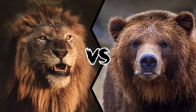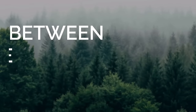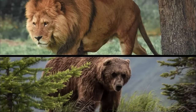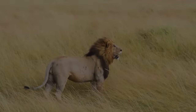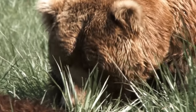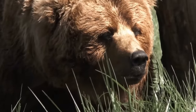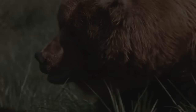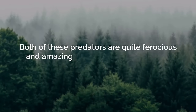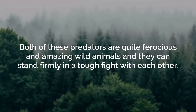Lion vs. Grizzly Bear — who would win a fight between these two apex predators? African lions and grizzly bears are both powerful predators. The African lion is widely seen in Africa and grizzly bears in America. American grizzly bears are considered one of the most dangerous animals in the world, while African lions are one of the most successful predators — also known as the king of the jungle, or more accurately, king of the savannah.